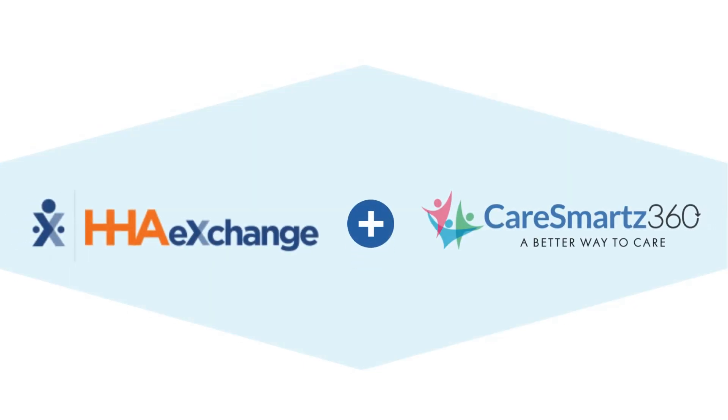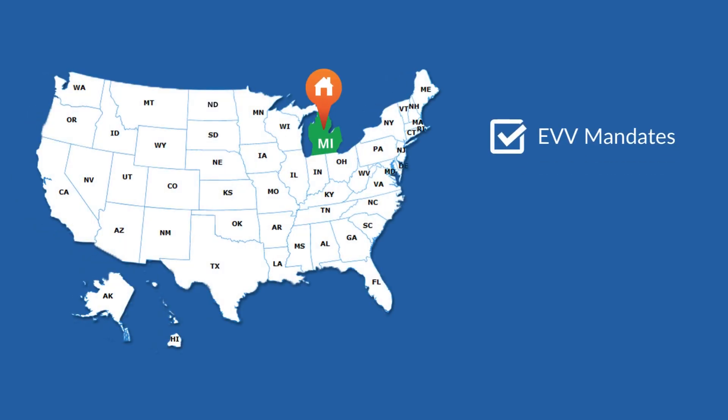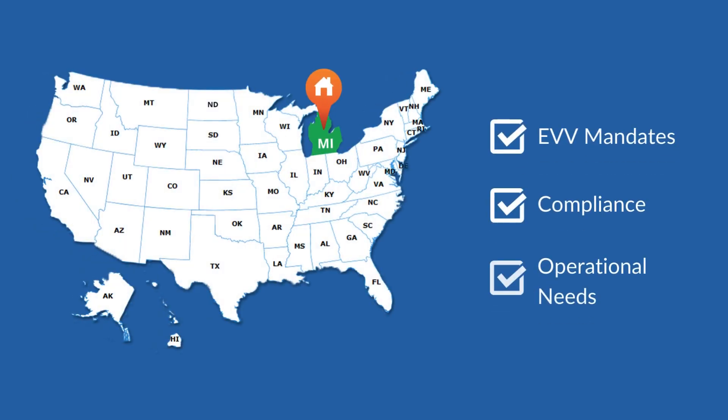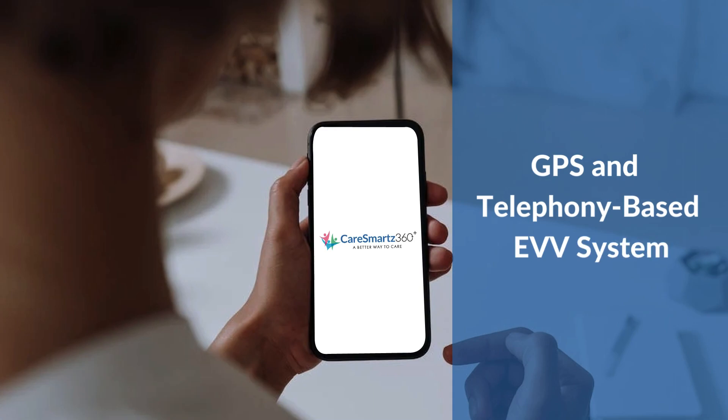Integrated with HHA Exchange in Michigan, CareSmart's 360 is an all-in-one solution to help Medicaid enforcing businesses meet EVV mandates, compliances, and operational needs with the utmost efficiency. Our EVV system is GPS and telephony-based, and seamlessly works with the majority of mobile devices, increasing productivity.